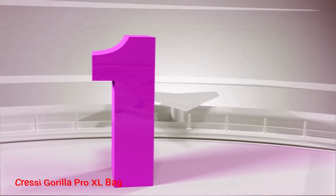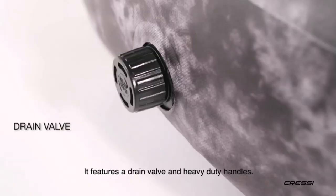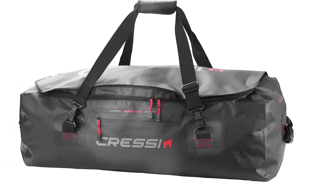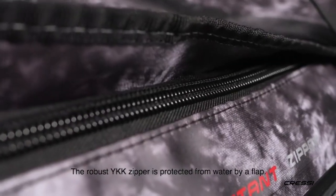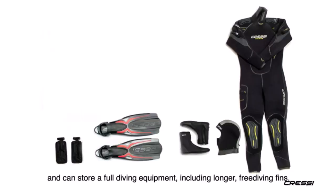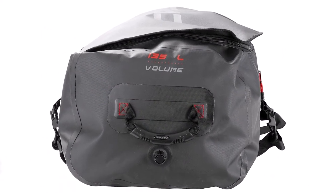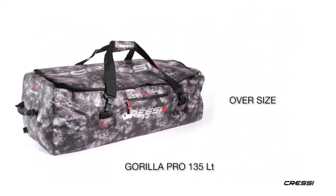Number 1: Cressi Gorilla Pro XL Bag. The Cressi Gorilla Pro XL comes with heavy-duty PVC walls that provide top-level protection for sensitive items inside. To further improve strength, the bag features high-frequency welded seams. For maximizing the usable space, the Cressi Gorilla Pro XL Dive Bag is shaped differently than other duffel bags and has completely vertical walls. It has a built-in dry bag, and in combination with the length of 35.4 inches, allows you to easily pack all the gear you need for the day. One thing that stands out is the drain cap on the side.